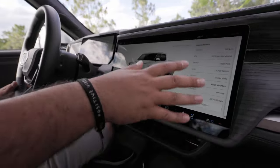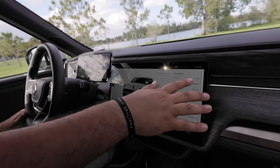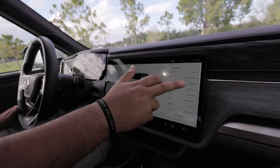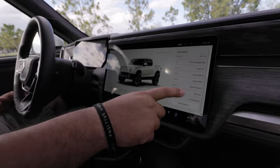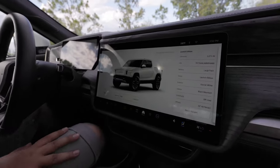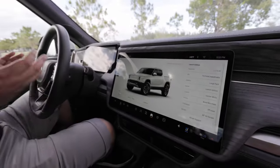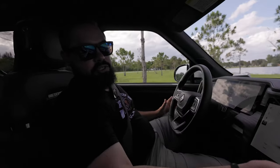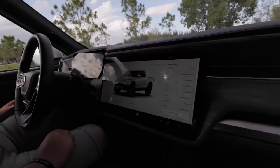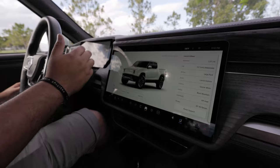The vehicle info screen shows what Gerard ordered: approximately 1,000 miles so far, large battery pack, launch edition in glacier white with black mountain interior. He also has the off-road underbody protection package, which includes a full shield underneath. The screen also shows tire pressure information.